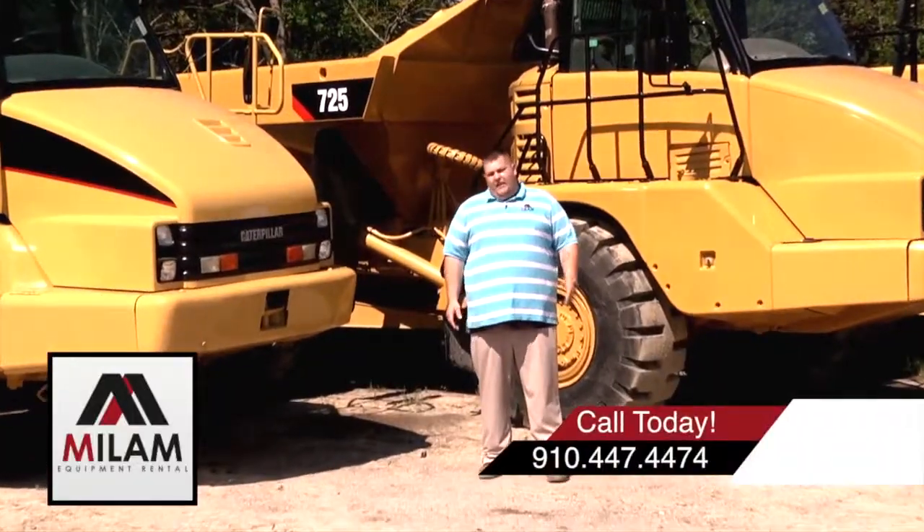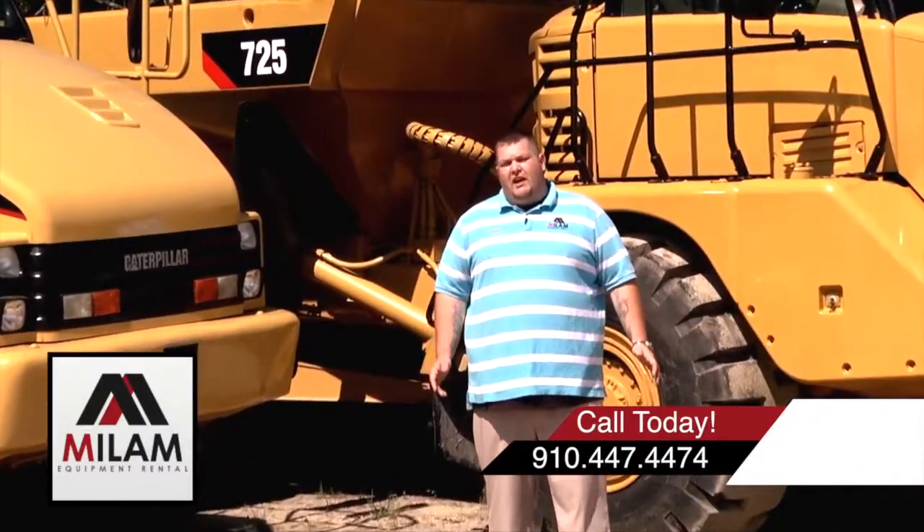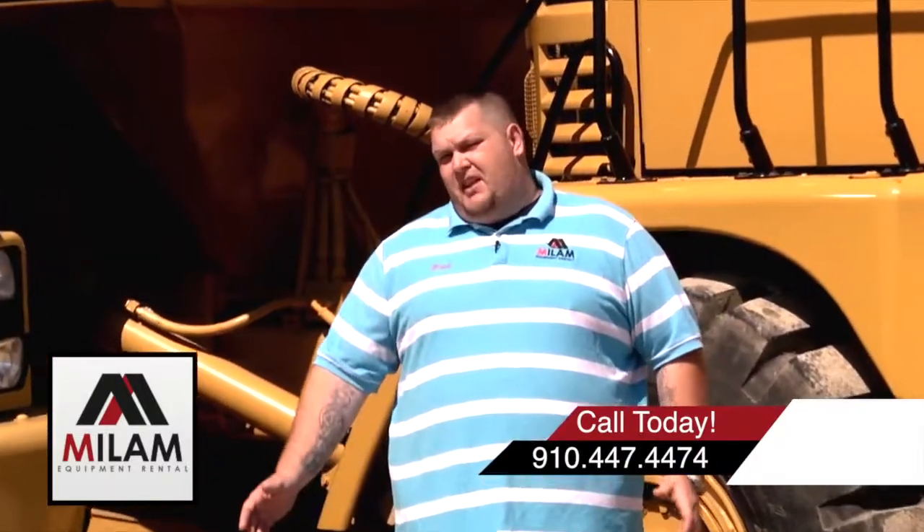Now let me get into the equipment. I have everything: bulldozers, wheel loaders with buckets and forks, four-wheel drive backhoes with 411 buckets, water pumps, ditch switches, skid steers, mini excavators. I have it all.